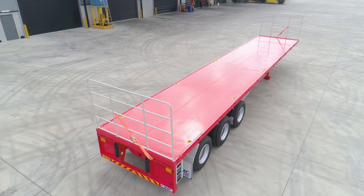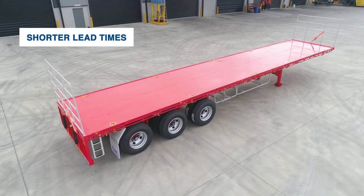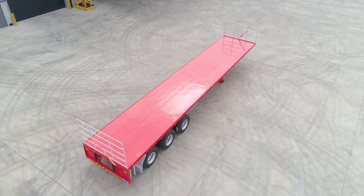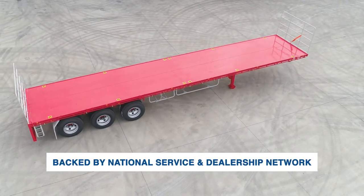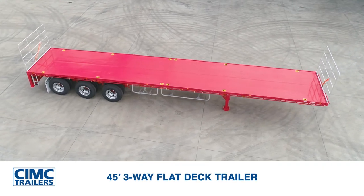The standard model of CIMC trailer is mass produced, meaning lead times are quicker, pricing is more affordable, and the quality of work is guaranteed. It is proudly backed by our national service and dealership network — the CIMC 45-foot three-way flat deck trailer.